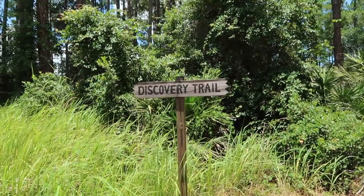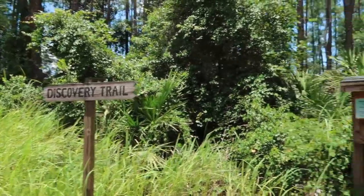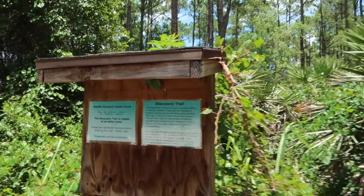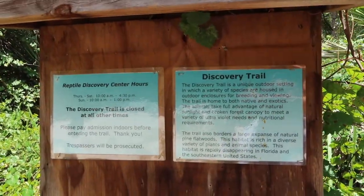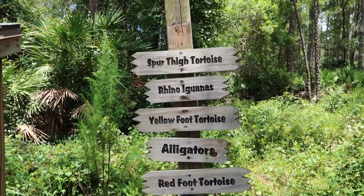Here at the Reptile Discovery Center, Carl and Mara have a discovery trail with different reptiles that you can see. I'm going to zoom in on the sign so you can see what their hours look like — you're welcome to pause and read that. We've got a list of some of the things we can expect to see.